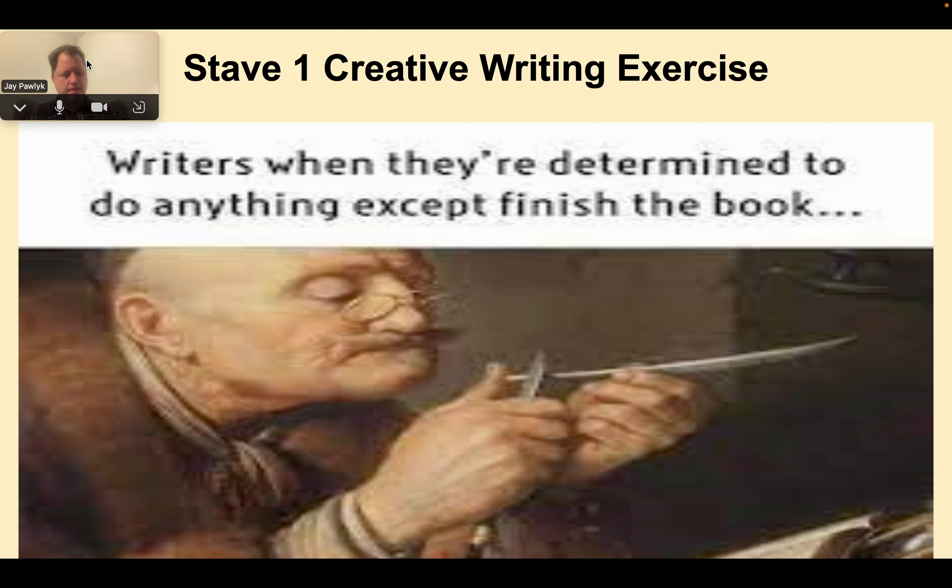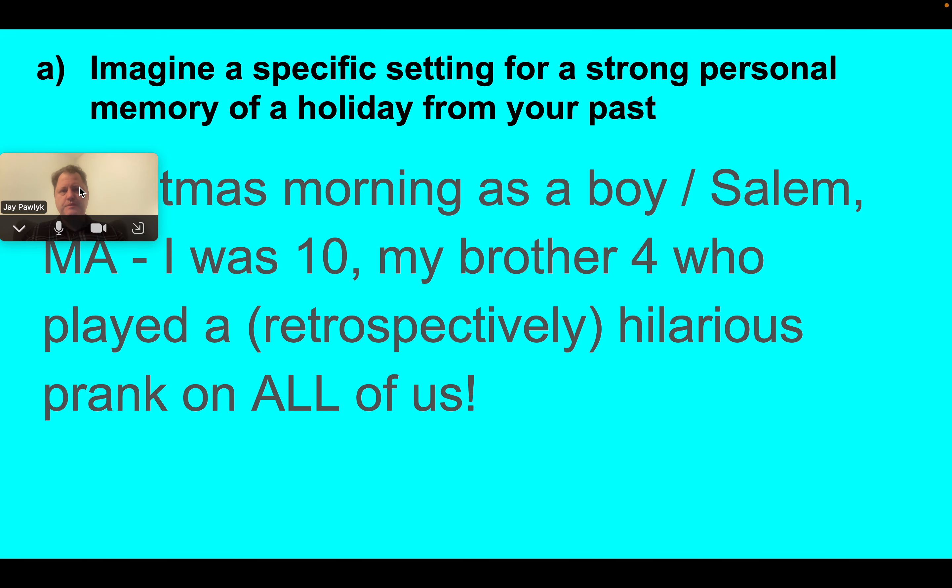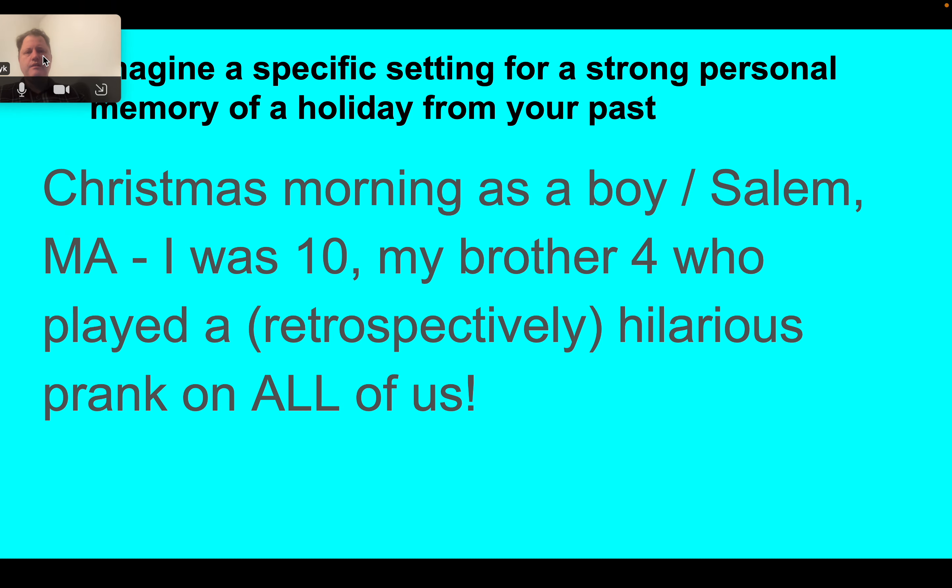Here's a creative writing exercise that might be handy, and I'll try to do it along the way as well. The premise is a specific setting for a strong personal memory of a holiday from your past. Think of any holiday — I'm going to pick Christmas because we're reading A Christmas Carol. I have a great story: it's Christmas morning when I was a boy, around 10, my brother was about 4, and he played a prank on us. Before you start, stop right now and think of any holiday memory — Thanksgiving, birthdays, Christmas, Hanukkah, Easter. It doesn't have to be earth-shaking; it could be something silly or a basic tradition. Think of a specific day.